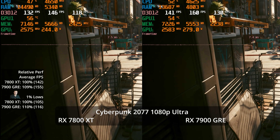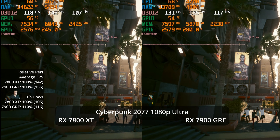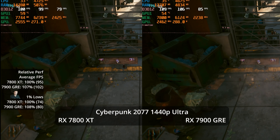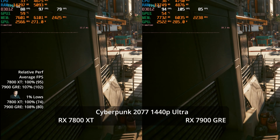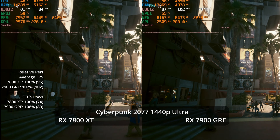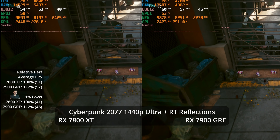In Cyberpunk, at 1080p Ultra you can absolutely crank the refresh rate: 155 versus 142 FPS — a 9% lead for the GRE, with a 10% lead in 1% lows at 116 FPS. Moving to 1440p Ultra, you're still getting a great experience on both GPUs: 102 FPS versus 95. This is only a 7% lead for the GRE — 10% more money for 7% more performance — but both GPUs are absolutely crushing it at 1440p Ultra.